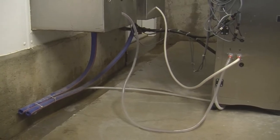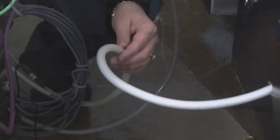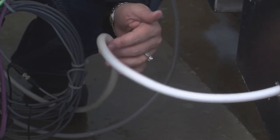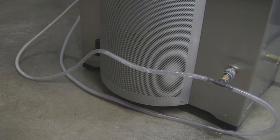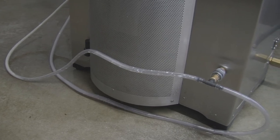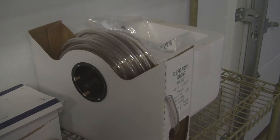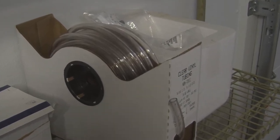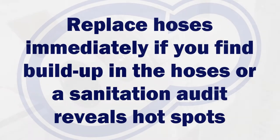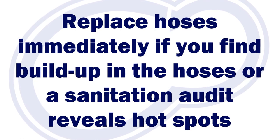Let's move on to hoses. This is a great debate on farm: how often should you replace those hoses? The best answer is it depends — it depends how often you run a system wash and circuit clean, what detergent you use, and whether systems are running to par. Most farms I see change hoses in the range of weekly to quarterly. If you see buildup in the hoses, you've waited too long to replace them. If a check of bacterial levels or sanitation audit reveals hotspots in the hoses, it's time for new ones.